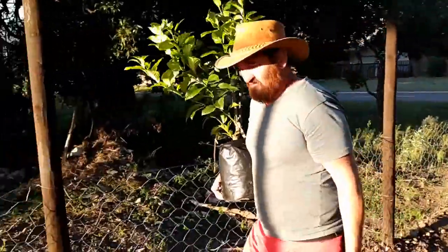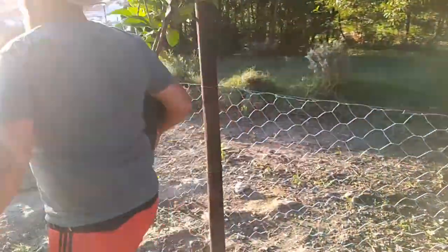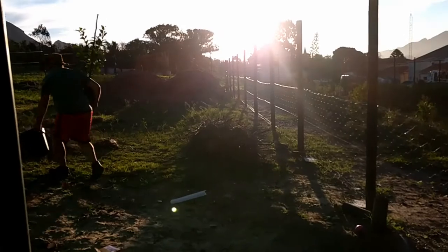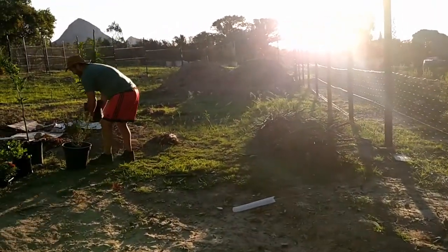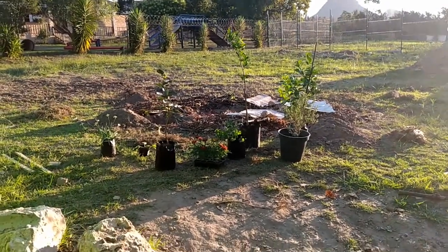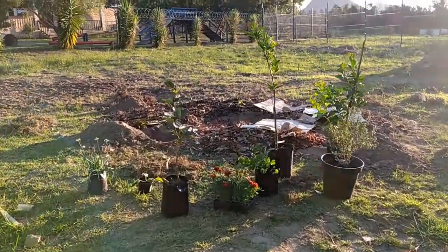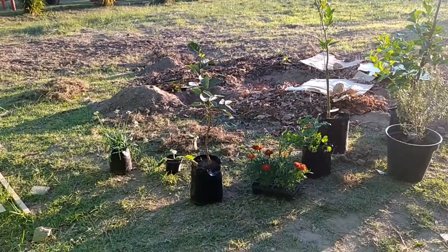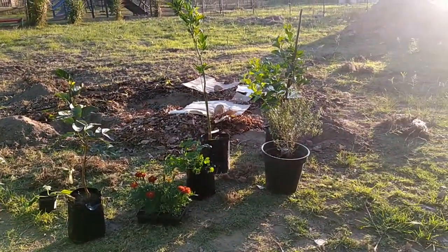Here come the trees. As you can see, the sun is about to go down, so we are going to plant the trees now, and all the other plants that we bought to go with the trees.